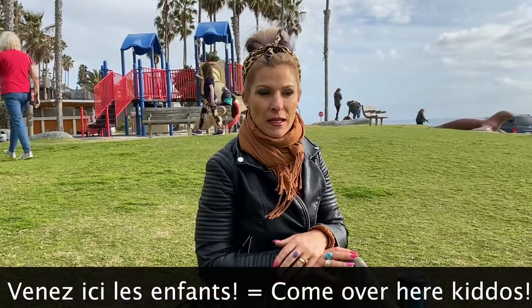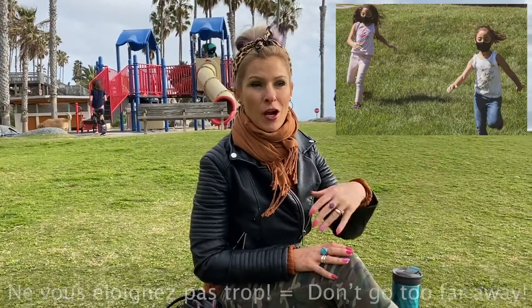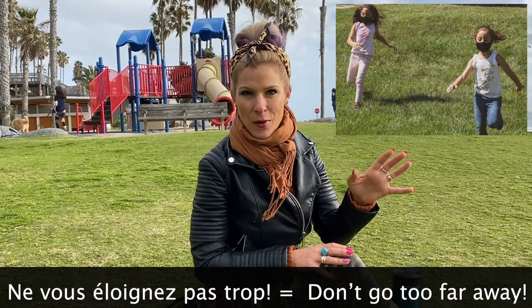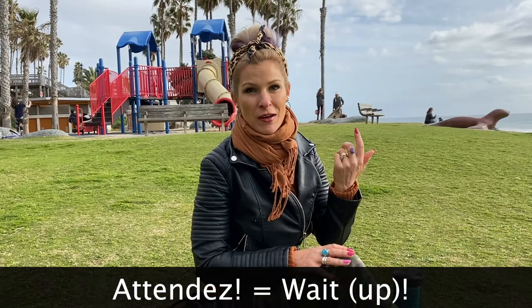Those are little commands that you might actually employ. You might say, 'Eh, venez ici les enfants' — come over here. Or you might say, 'Eh, nous éloignez pas trop' — don't get too far. Or you might say, 'Eh, attendez' — wait up. So those are terms that you would use at a playground in French.